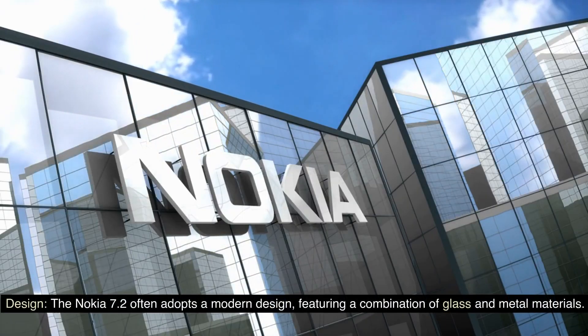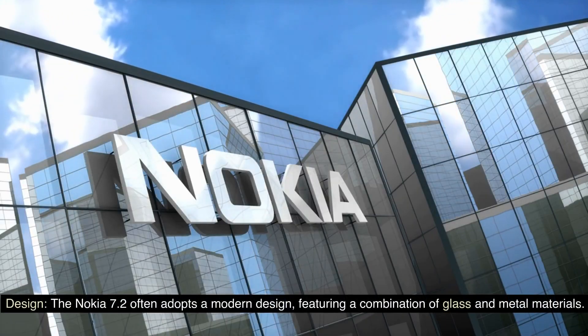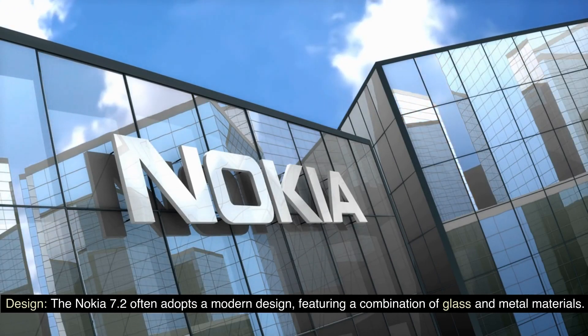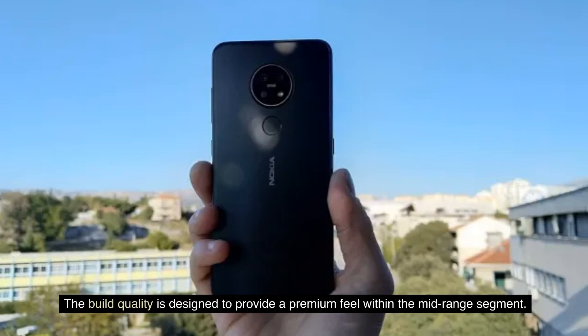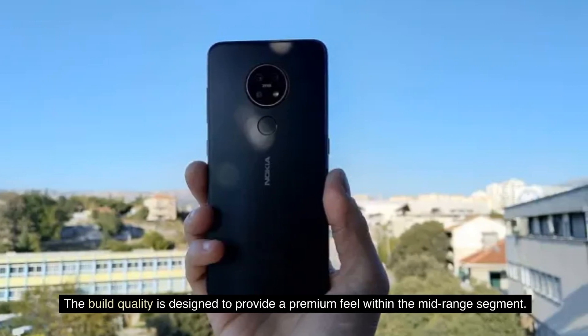Design. The Nokia 7.2 often adopts a modern design, featuring a combination of glass and metal materials. The build quality is designed to provide a premium feel within the mid-range segment.